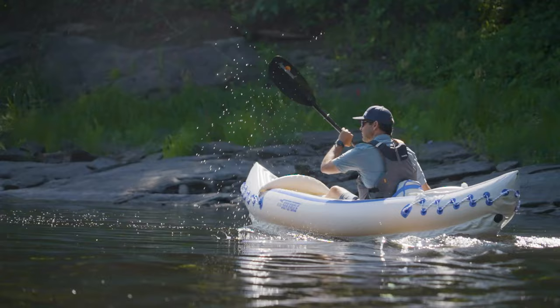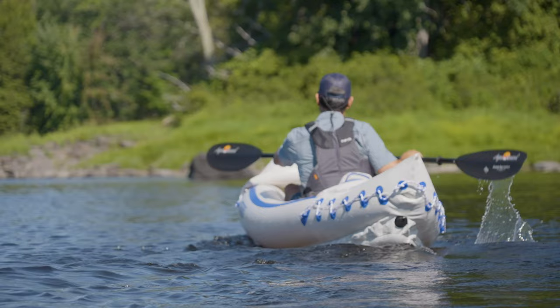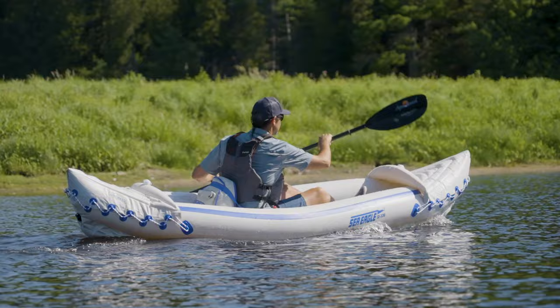Who is the Sea Eagle 330 for? It's for anybody who wants a portable kayak — something they can throw in the trunk or store in a closet at home. It's primarily for solo paddling, even though it's designed for tandem use too; two full-size adults will be pretty cramped, and those paddlers will probably want to go up to the 370, the larger version. It's for people not sure they're totally into kayaking who want an affordable way to try it, but also for people who already love kayaking but don't have the budget for a higher-performance kayak and just need something affordable that still provides a great experience.